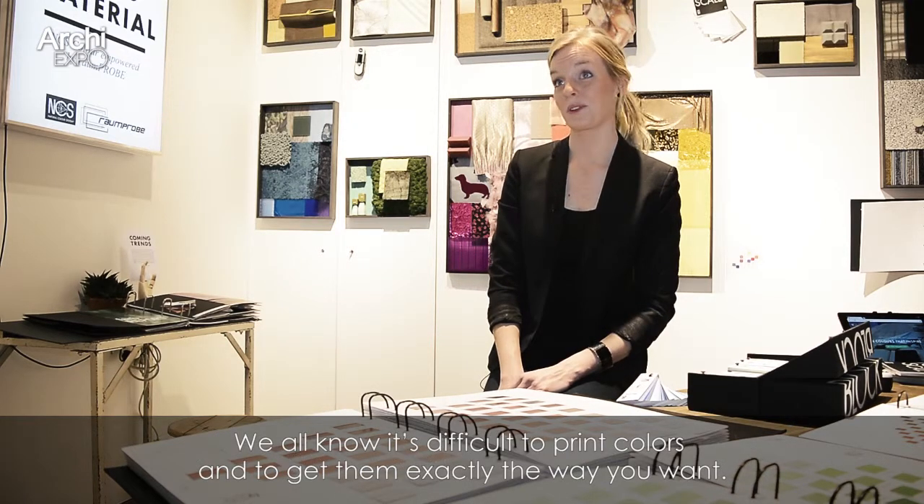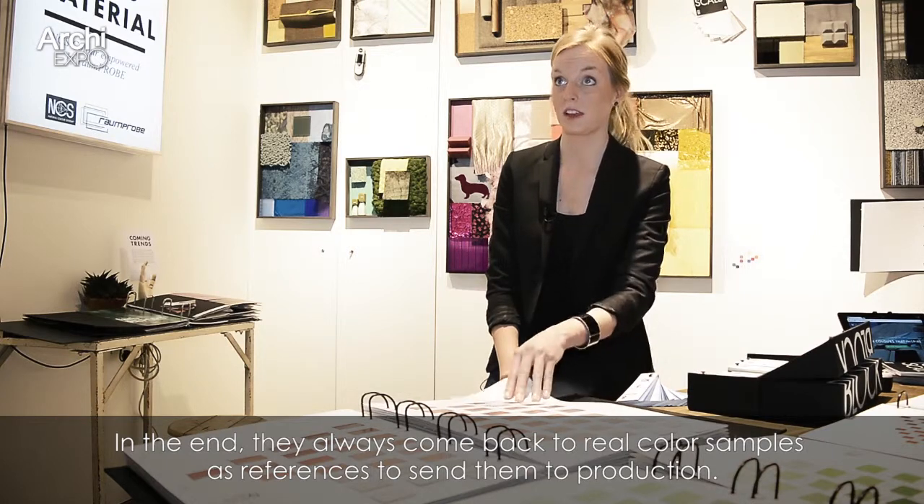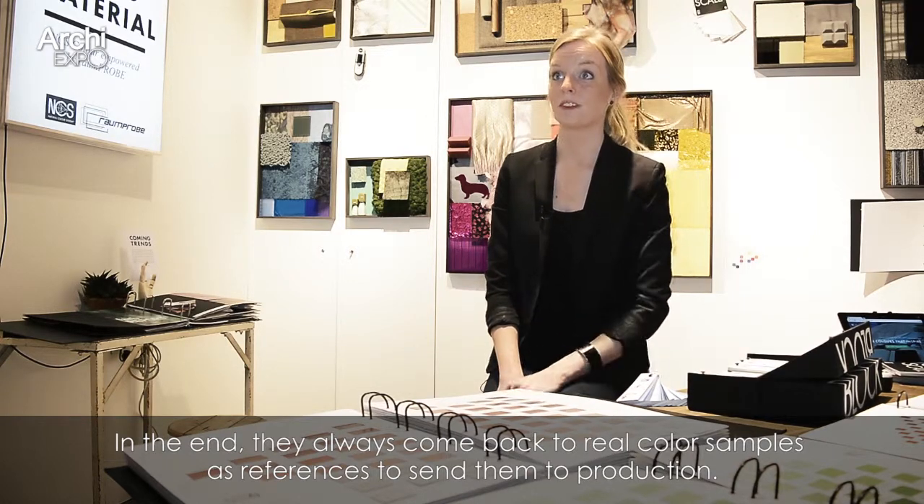We all know it's difficult to print colors and to get them exactly the way you want, so in the end they always come back to real color samples as references and sending to production.